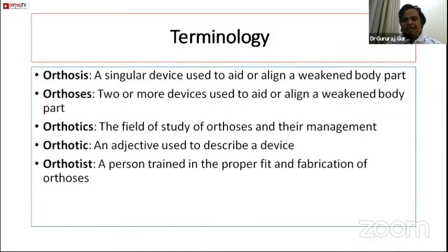We must always remember these terminologies when we talk about orthosis. Orthosis is a singular device used to aid or align a weakened body part. Orthoses is two or more such devices. Orthotics is the field of study of orthoses and their management. Orthotic is an adjective used to describe a device, and orthotist is a person trained in the proper fit and fabrication of orthoses. We shouldn't intermingle these terminologies.